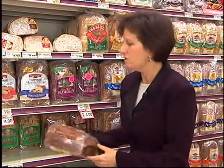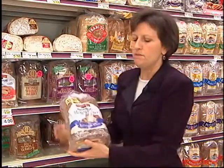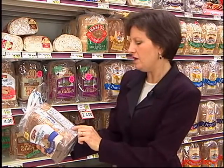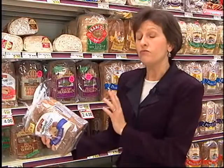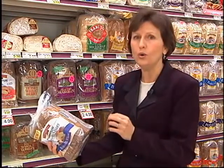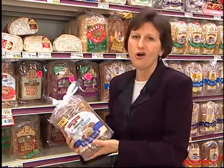There are other options that can be confusing. For example, here's a loaf that says buttermilk wheat — is that 100% wheat bread? No. We look at the ingredient label and see the first ingredient is unbleached enriched wheat flour. Enriched wheat flour is not the same as 100% whole wheat flour. We want to see whole wheat as the first ingredient. All breads in the grocery store are technically wheat breads.